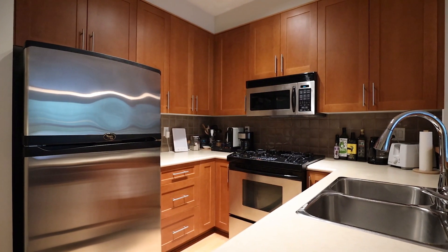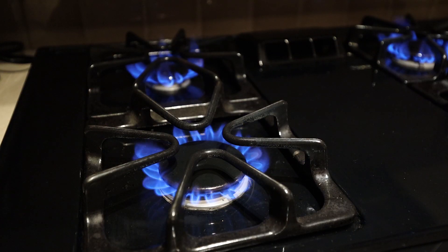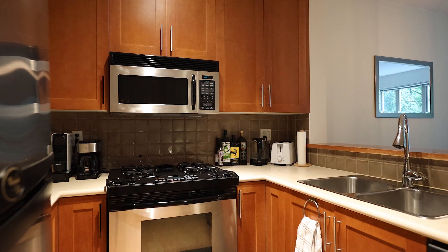This well-designed kitchen offers plenty of counter space, a gas cooktop, double sinks, and all stainless steel appliances.